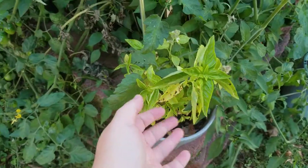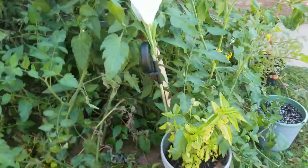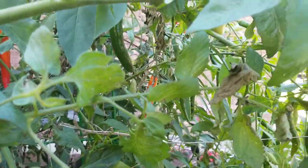My basil didn't like the cold — it's kind of dying off. And there are lots more tomatoes here, and more chilies inside. This is kind of a jungle.